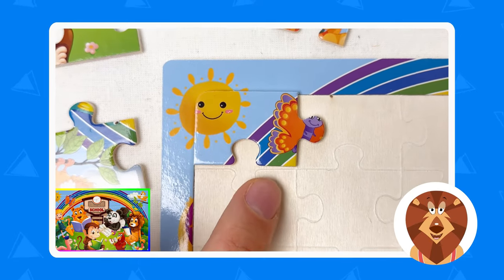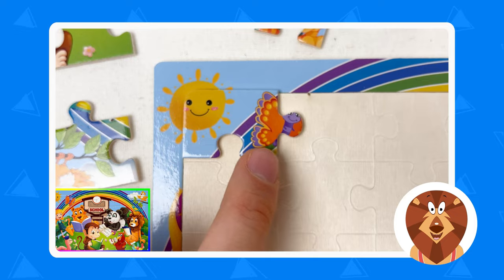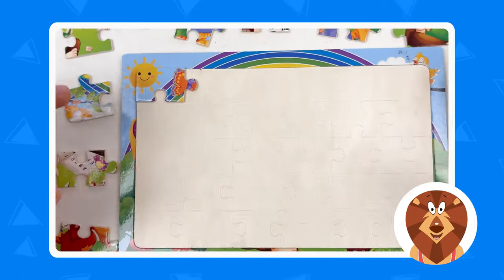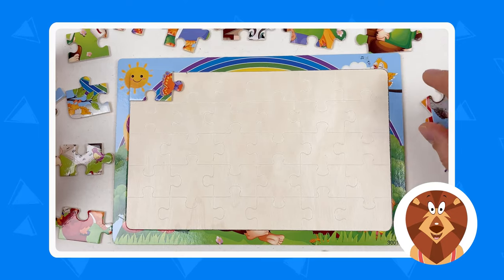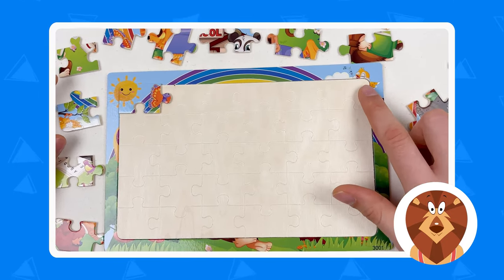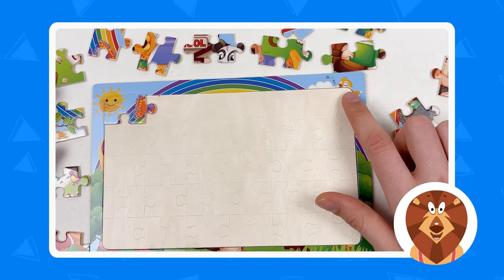We've completed our first puzzle piece. Here we can see the sun, a bit of rainbow, and a bit of butterfly. Great, well done! We found our first puzzle piece. The next puzzle piece we're gonna try to find is going to be the hummingbird — hummingbirds are always singing.